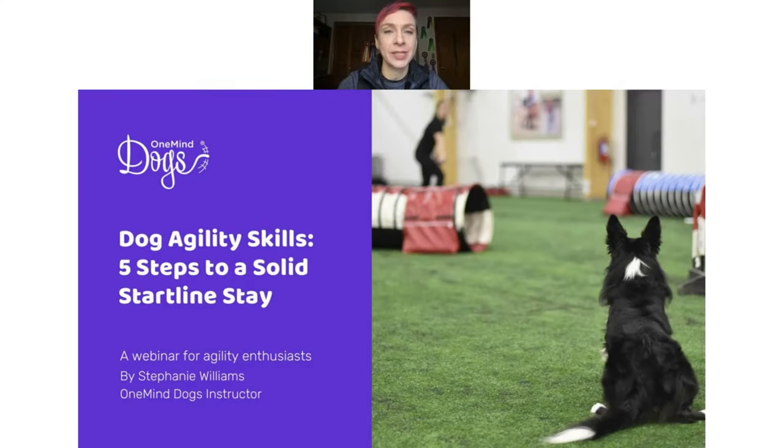Hello, and welcome to this webinar on five steps to a solid start line stay. I'm Stephanie Williams, a One Mind Dogs instructor. I've been doing agility for 10 years and have five agility dogs, three of whom are retired. Three are Shelties and one is a young Border Collie I'm bringing up. So I've trained a lot of start line stays and hopefully have a lot of really good information to share with you today.